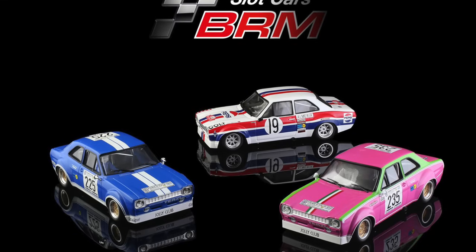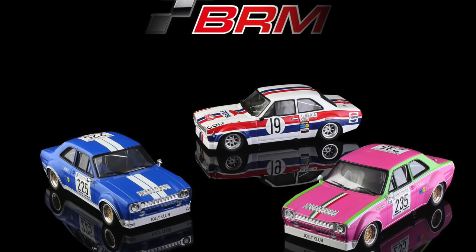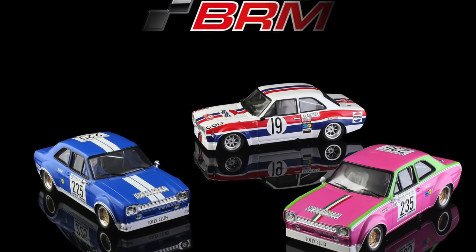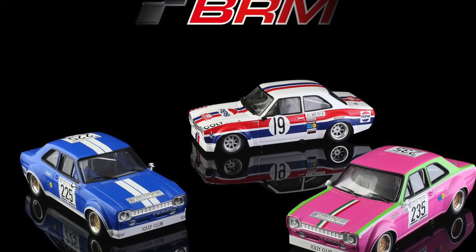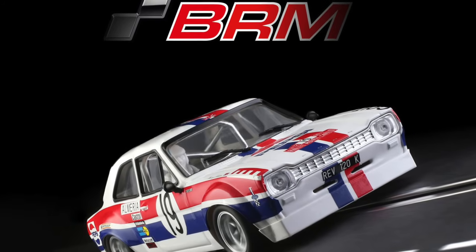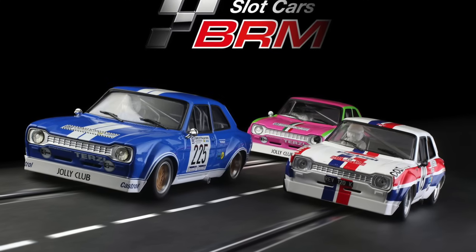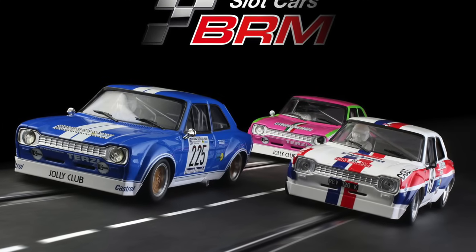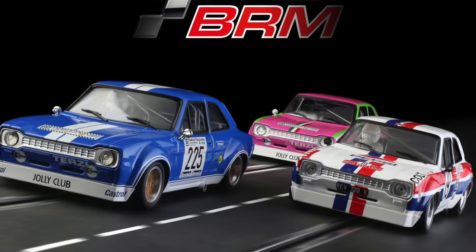BRM 1/24 scale cars — that's what BRM do. They have three new Escort liveries. Beautiful new liveries on these cars. If you're a fan of 1/24 scale, you've got to get yourself some BRM cars. These look really, really beautiful. They add to quite a stable of 1/24 touring cars — small GT, vintage GT, classic GT, whatever you want to call them. Beautiful stuff, and they run really nicely too.